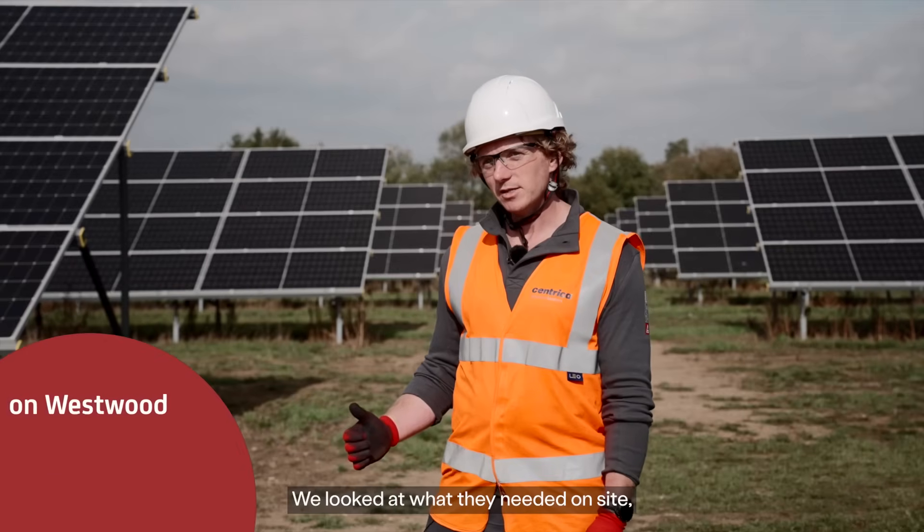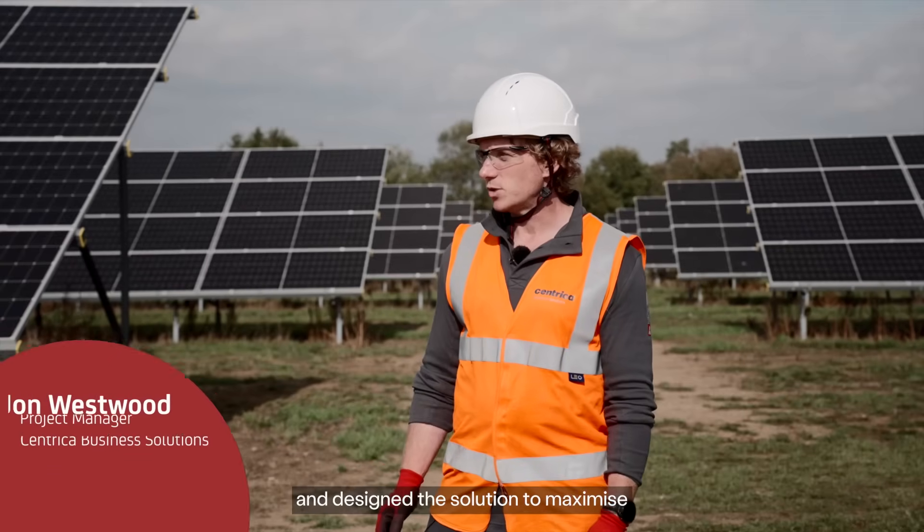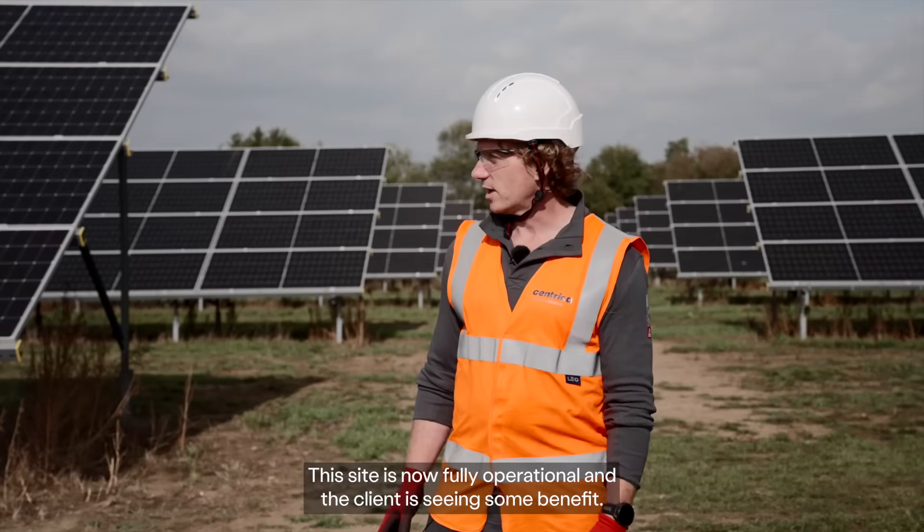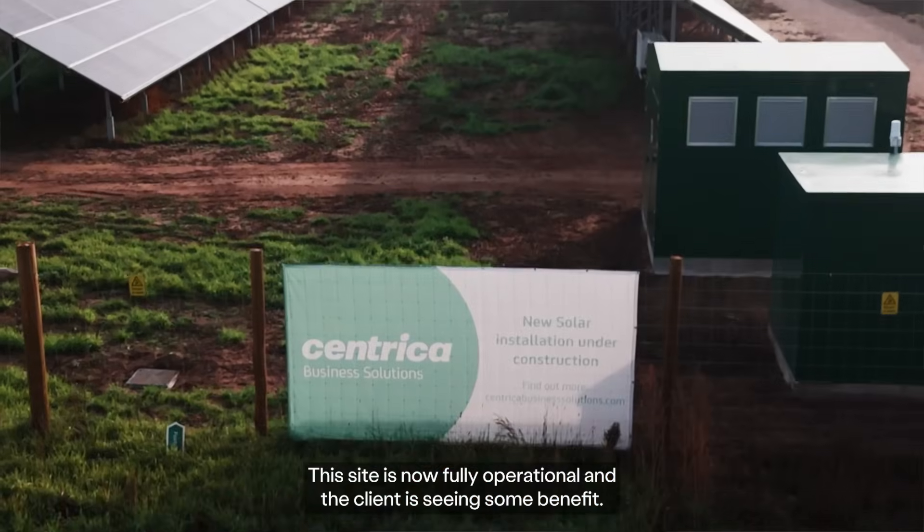We looked at what they needed on site and then we went away and designed a solution to maximise covering their electrical base load. This site is now fully operational and the client is seeing some benefit.